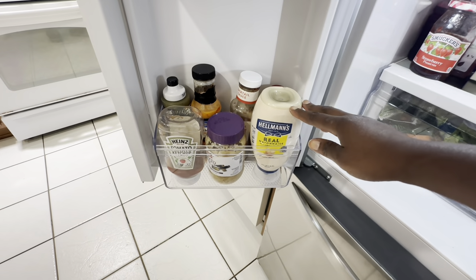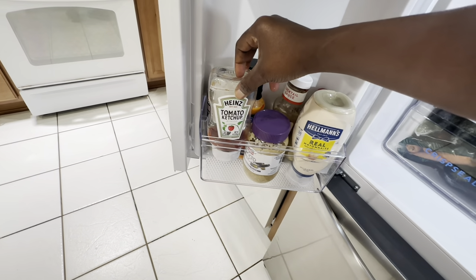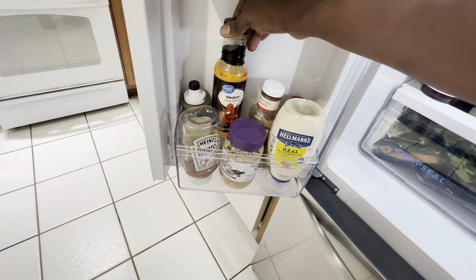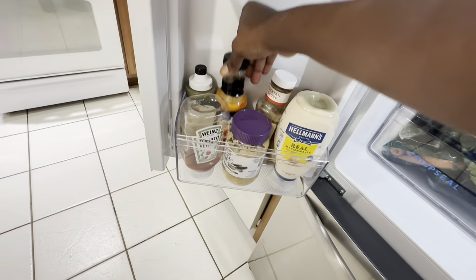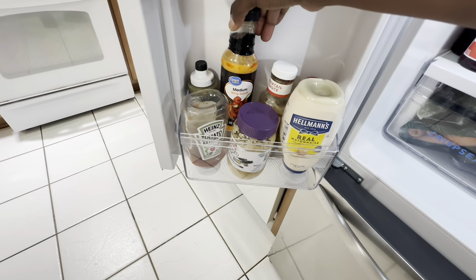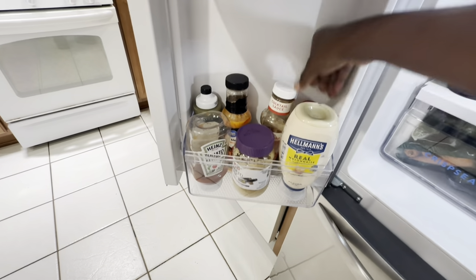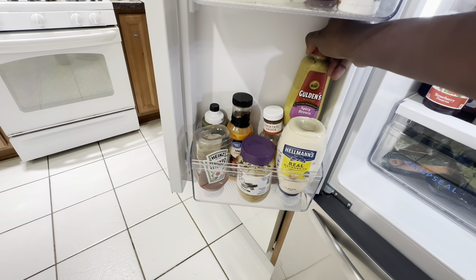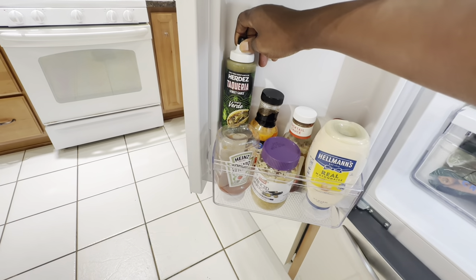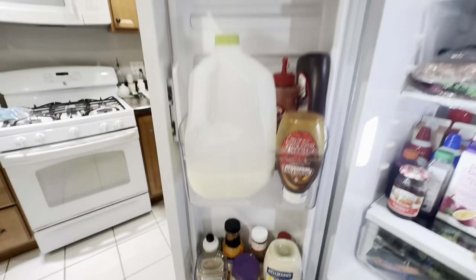Down here we have some mayonnaise, minced garlic, and ketchup. I'll tag most of the stuff in the video. I have this Great Value medium wing sauce - it's hot, so if you can't handle heat, get the mild instead. We have Bull and Basket cocktail sauce for our shrimp, spicy brown mustard, and this taco sauce that was added through a food delivery service.